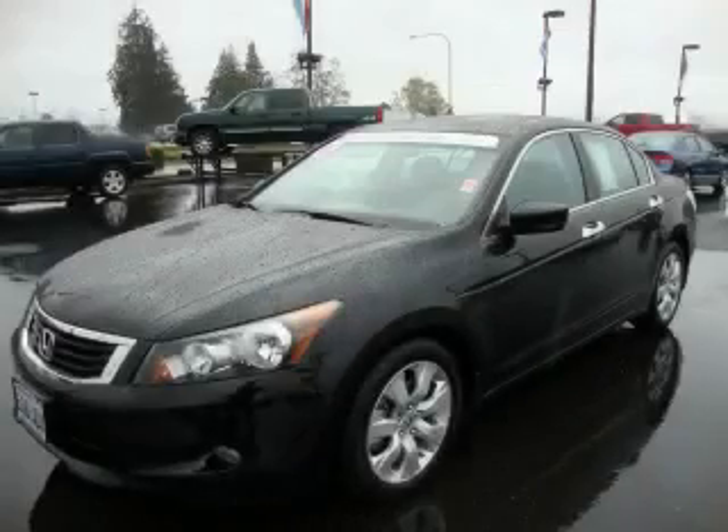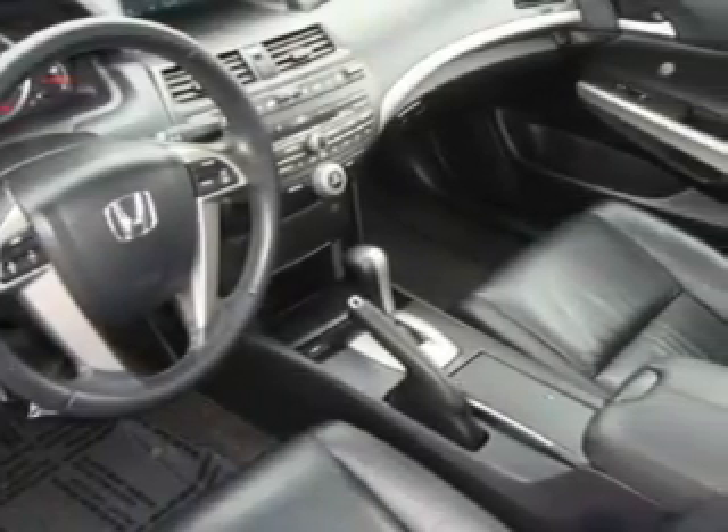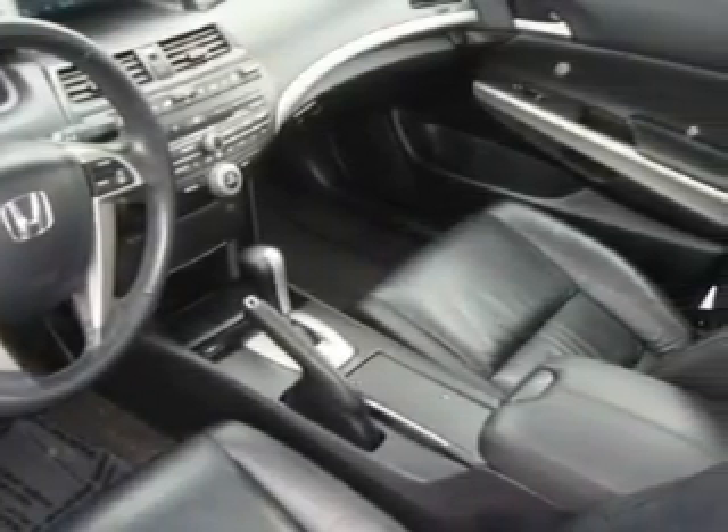This is a certified pre-owned 2008 Honda Accord. It has a 3.5-liter six-cylinder engine and a five-speed automatic transmission. Among the many super features on this Honda, there are a sunroof, cruise control, a CD player, and more.